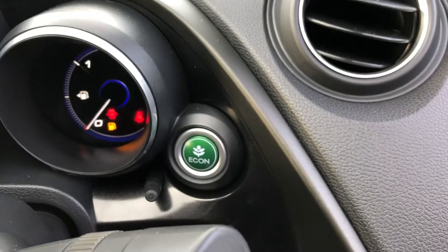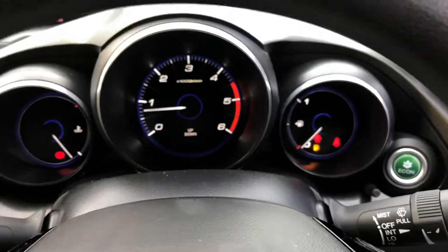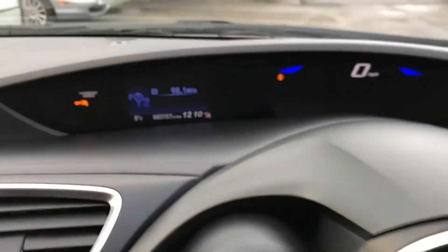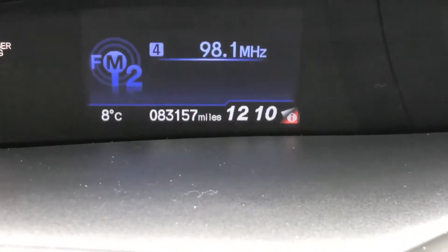That's the Honda ECON button I was talking about earlier. And if we take a look at the head-up display, we can see the mileage on this vehicle — it has covered just 83,157 miles.